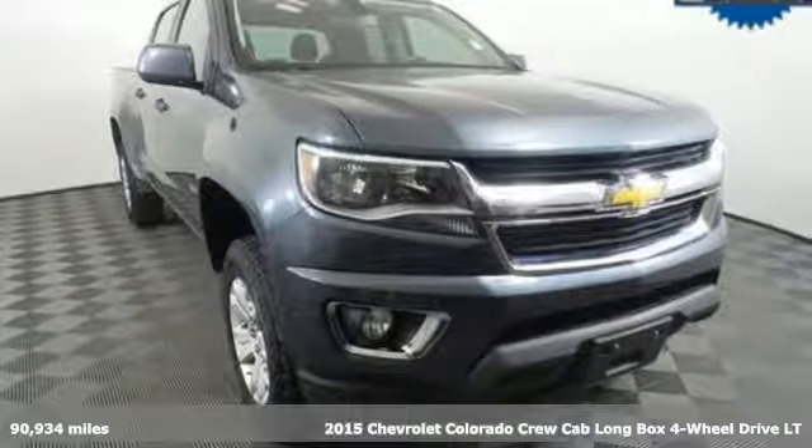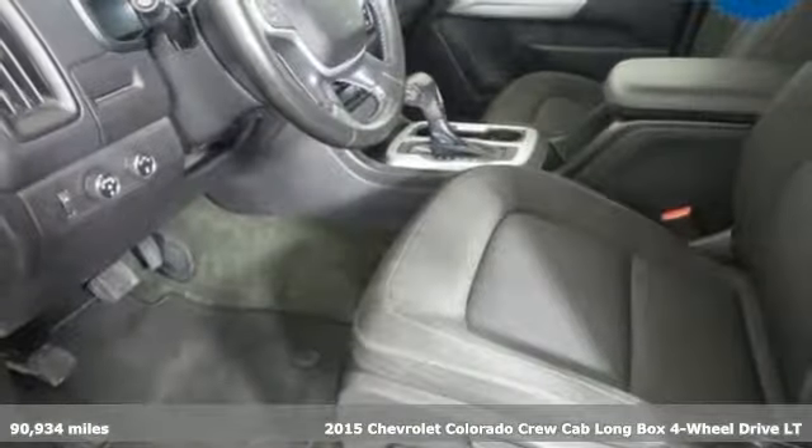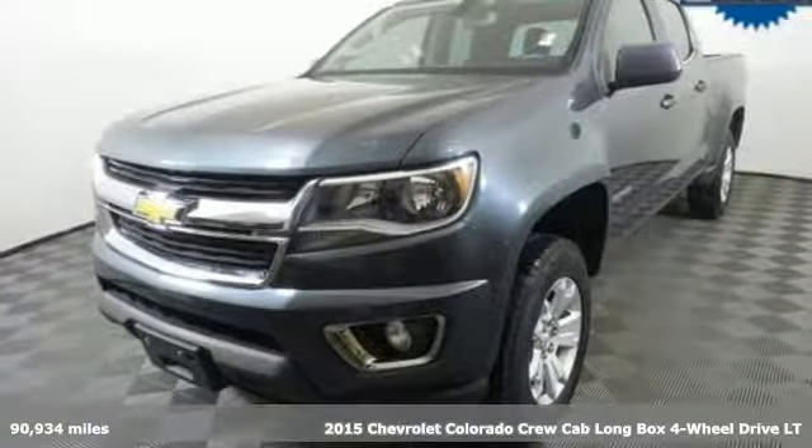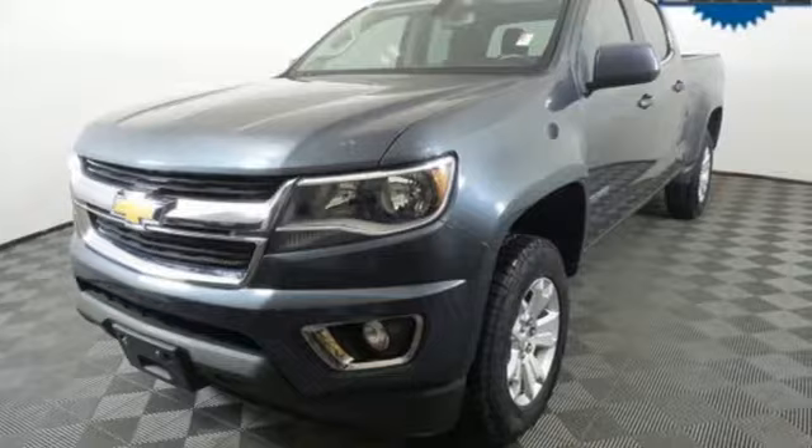It's a 2015 Chevrolet Colorado. Whether you're downtown or off-road, this truck provides torque and efficiency no other mid-size pickup can match.